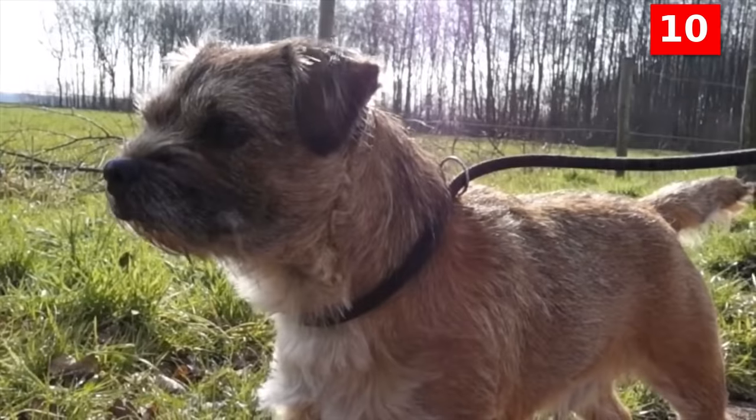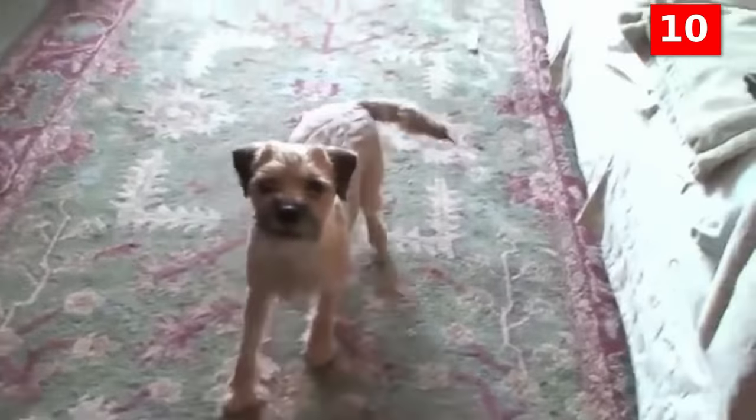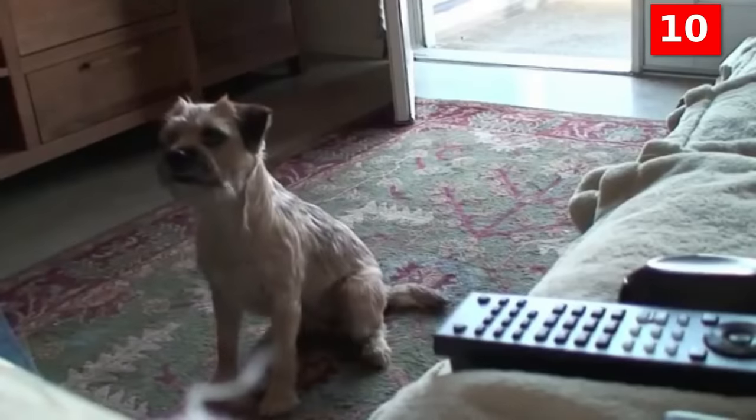Her wiry coat is hypoallergenic, sheds little, and requires an easy weekly brushing. The Border Terrier isn't yappy, but she'll bark to alert you of anything unusual, and she could become a nuisance barker if she gets bored.